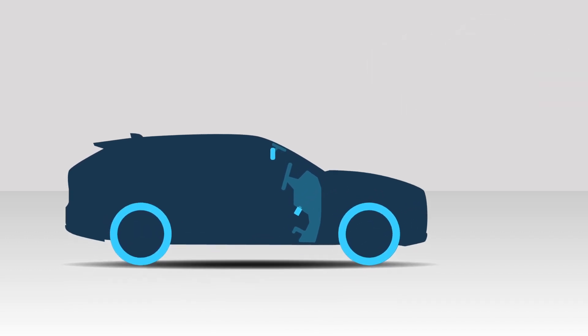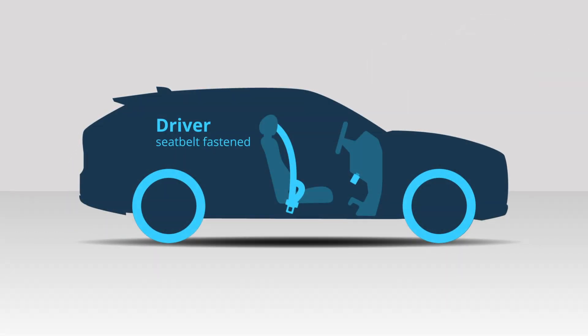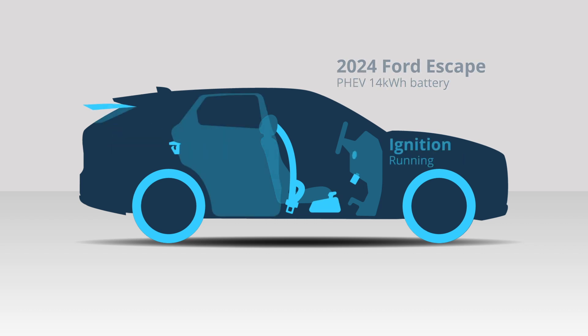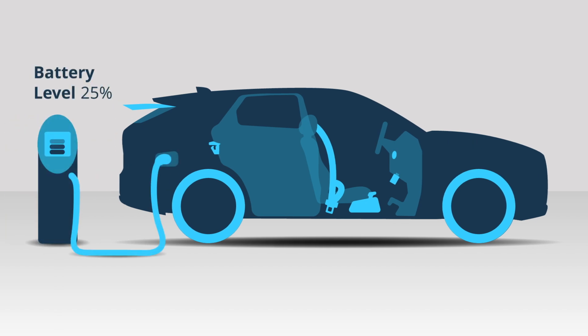In fact, you can use Automatic to read the seatbelts, gear, door locks, door ajar, your make and model, ignition, battery level, and if the car is charging and how.